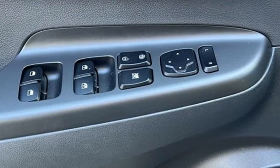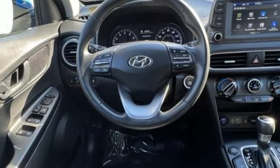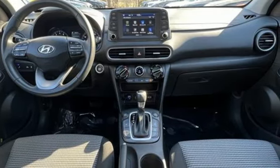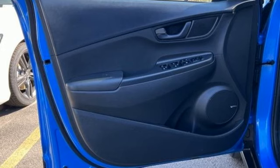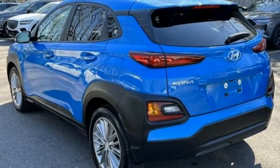It boasts an impressive list of features like these: automatic transmission, front heated bucket seats, streaming audio, leather steering wheel, inductive device charging, external memory control, express open and close sliding and tilting sunroof, doors and push button start proximity key, and inline four-cylinder engine.